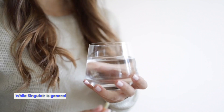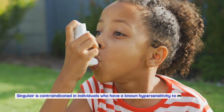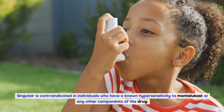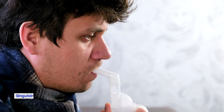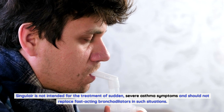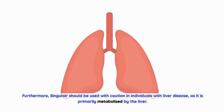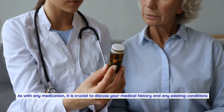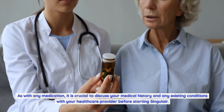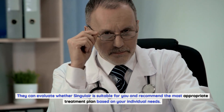Who should not take Singulair? While Singulair is generally well tolerated, certain individuals should avoid it. It is contraindicated in those with a known hypersensitivity to Montelukast or any other components of the drug. It should not be used as a rescue medication for acute asthma attacks, nor should it replace fast-acting bronchodilators in such situations. Singulair should also be used with caution in individuals with liver disease, as it is primarily metabolized by the liver, and dose adjustments may be necessary. Discuss your medical history with your healthcare provider before starting Singulair.